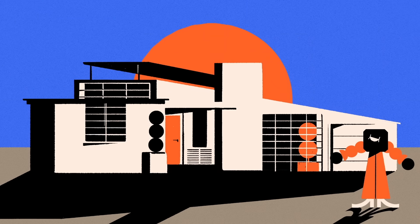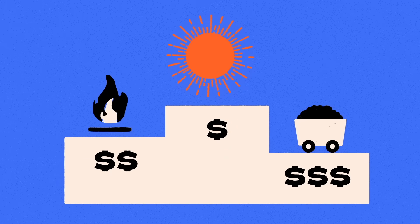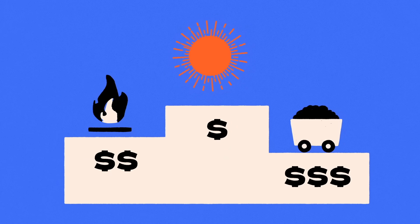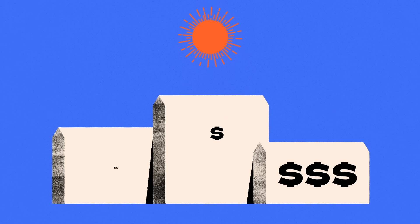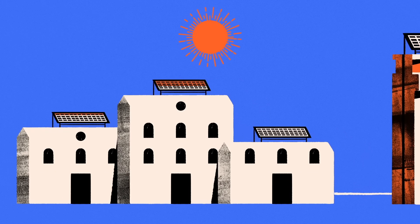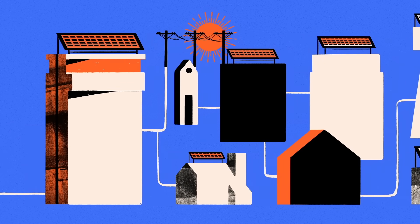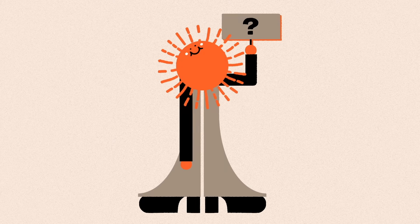But today, in many countries, solar is the cheapest form of energy to produce, surpassing fossil fuel alternatives like coal and natural gas. Millions of homes are equipped with rooftop solar, with most units paying for themselves in their first 7 to 12 years, and then generating further savings. So, how did solar become so affordable?